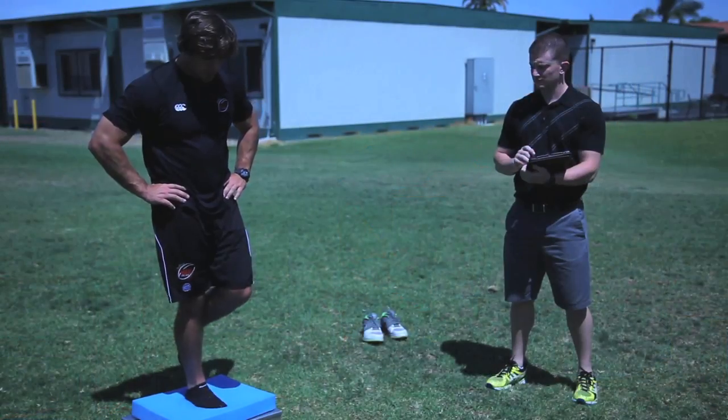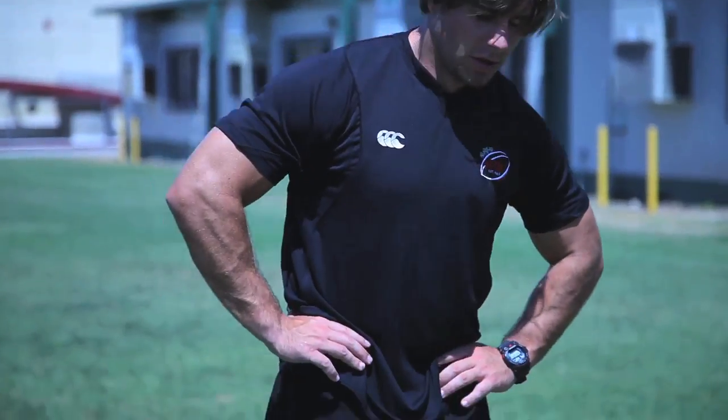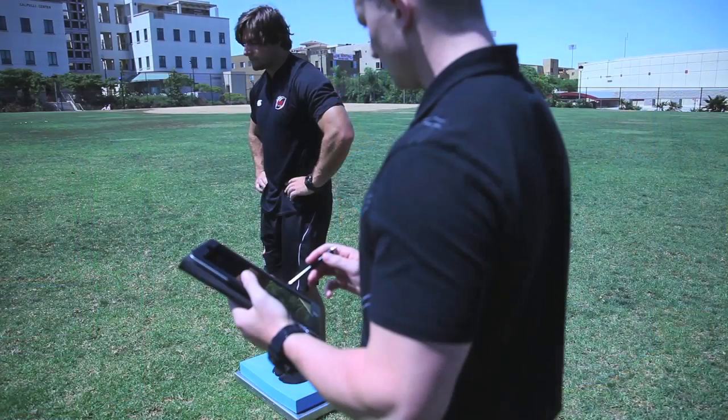Currently the way people test concussions on the field is through what's called the BEST test. The BEST test is a subjective test where an athletic trainer watches you stand in particular balance configurations and tries to count errors. Errors are things like a hand coming up off the hip or a foot touching the ground. When you have two trainers do this test on the same person, they'll often come up with different numbers.